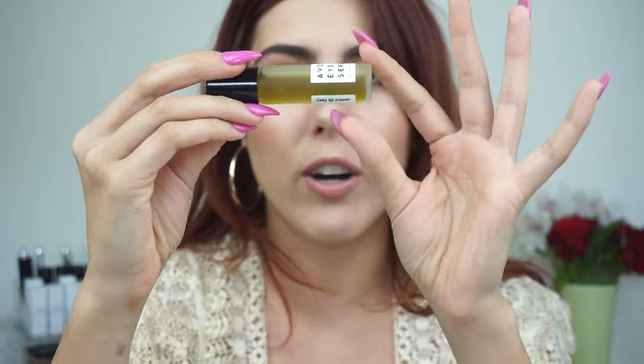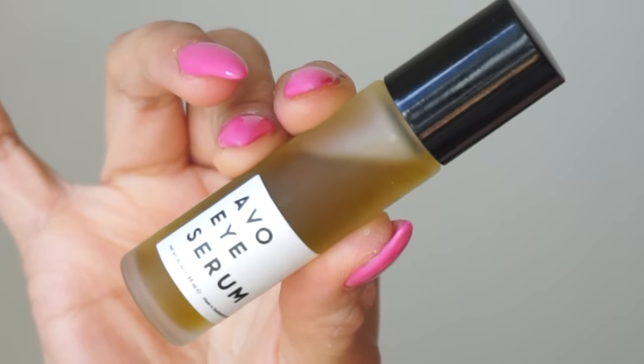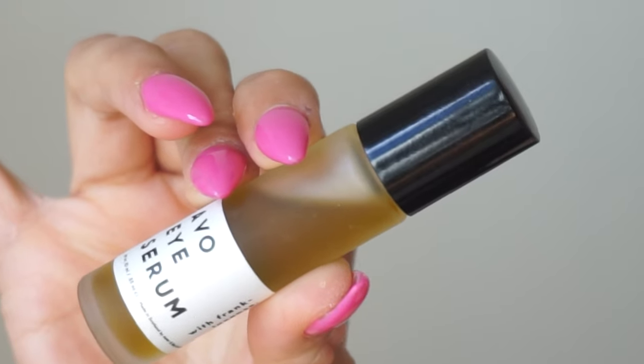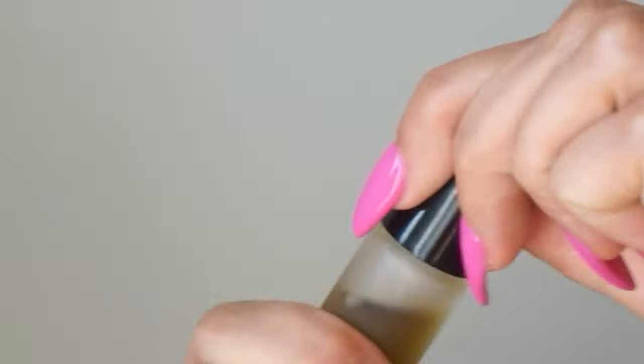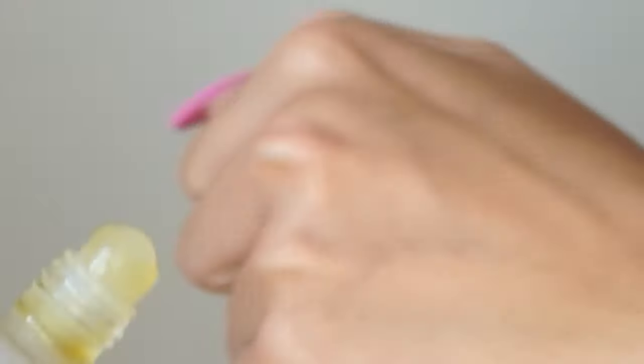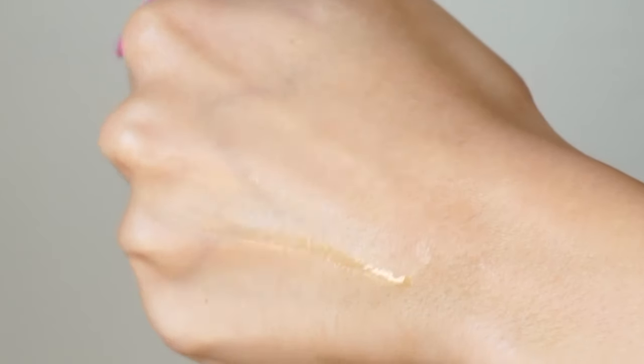I'm going to start with my favorite one, and that is the Avo Eye Serum, formulated with frankincense, avocado, and green coffee bean oil. Really cute packaging — I love it. Mine are testers so they have plastic roll-on applicators, but all of them are packaged with stainless steel roll-on applicators, which makes application really easy and keeps everything sanitary and cooling when applying.